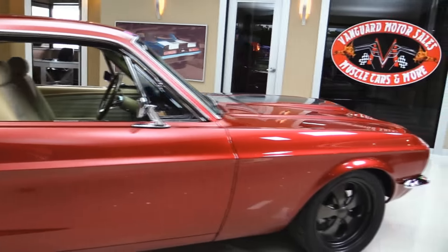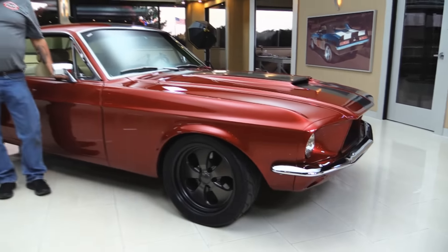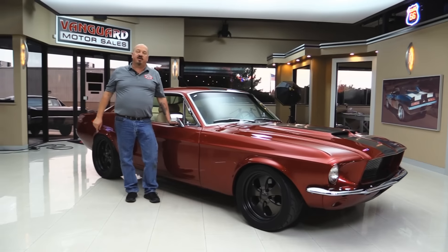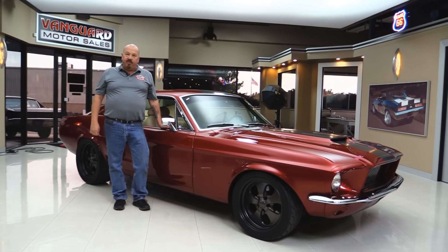Now at Vanguard Motor Sales we're not consignment dealers. That means we've spent the time to check this car out before we bought it. When we got it back to the shop we inspected it so we can answer all your questions when you call Tom at 248-974-9513.